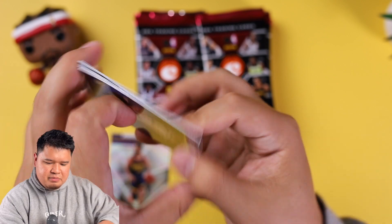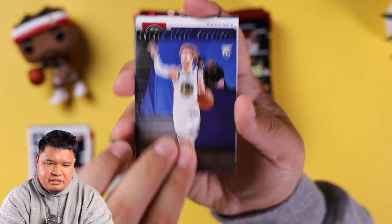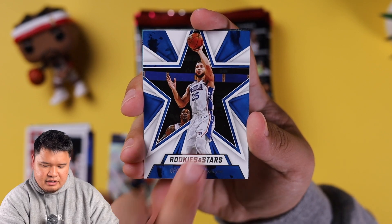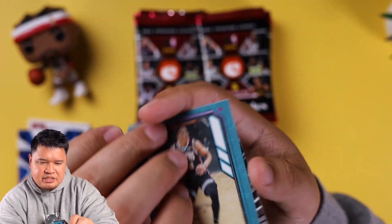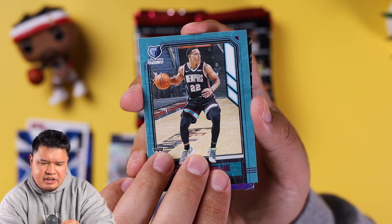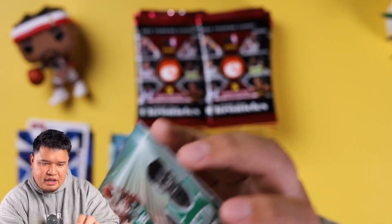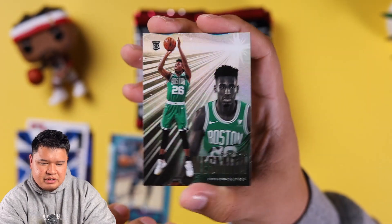Pack number two opens up with a Nico Manion rookie card. Kyle Lowry, Ben Simmons, rookies and stars. Desmond Bane — also having a really good year, I believe he's like top five in three-pointers made this year. And then an Aaron Neesmith rookie card.